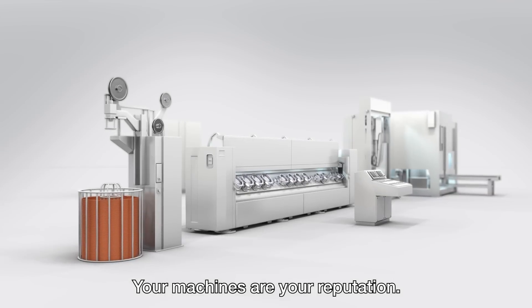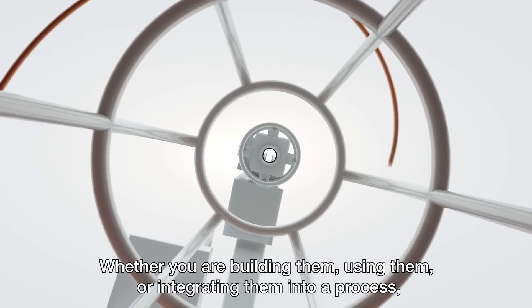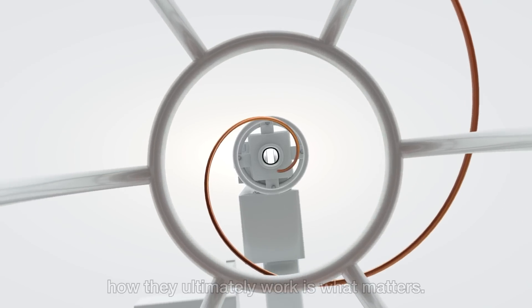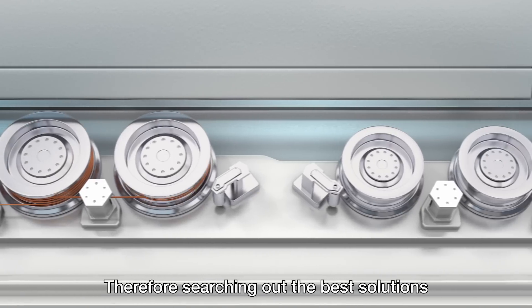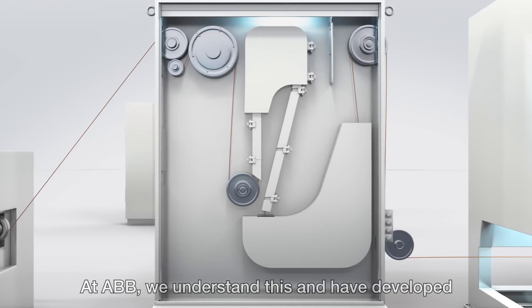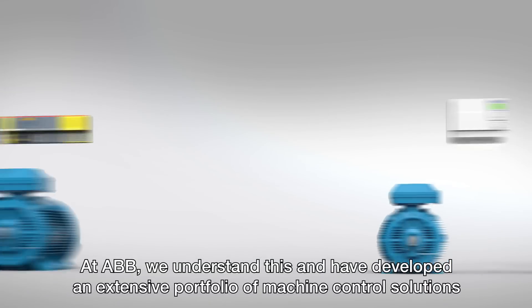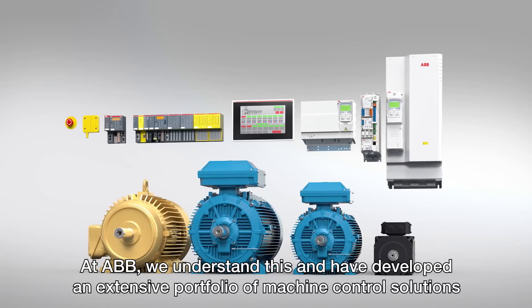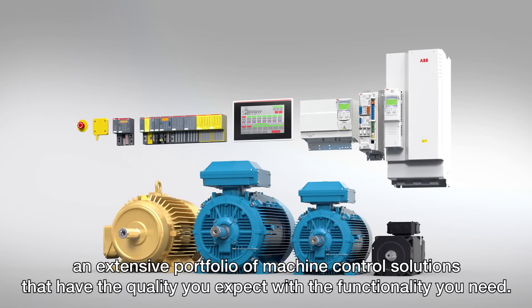Your machines are your reputation. Whether you're building them, using them, or integrating them into a process, how they ultimately work is what matters. Therefore, searching out the best solutions for your customers is essential. At ABB, we understand this and have developed an extensive portfolio of machine control solutions that have the quality you expect with the functionality you need.